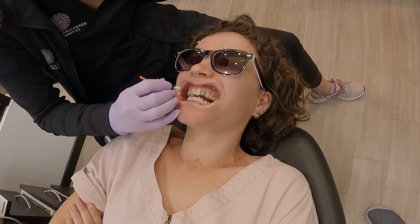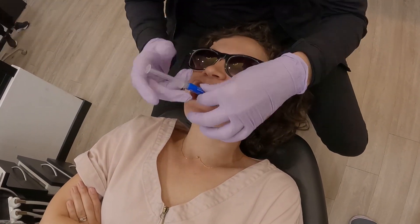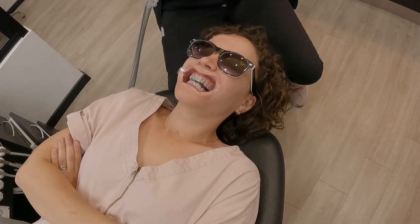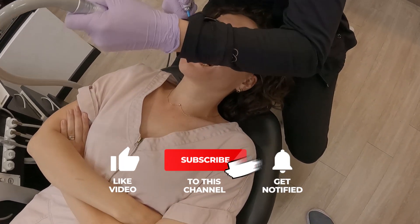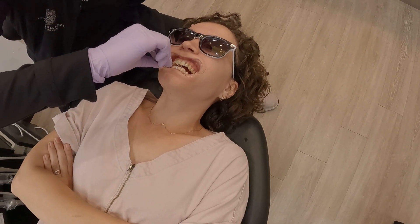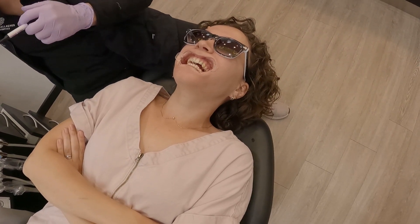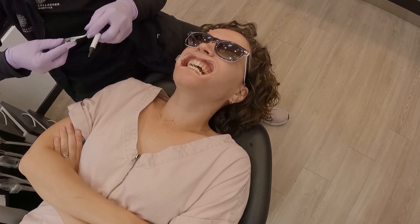The first step is to clean your teeth and prepare them for the adhesive that the brackets will be set on. Anna said the smell reminded her of a gel nail polish, but if you know what this thing is really made out of, please let us know in the comments. Once a thin layer of adhesive is applied, they start installing the actual brackets. At this point they can still be moved, and it will take a little while to place them all on your teeth.